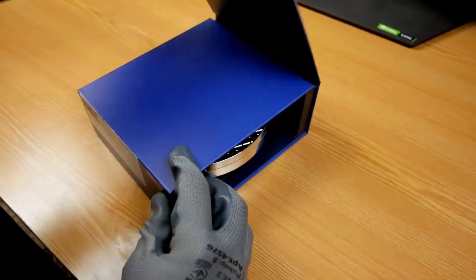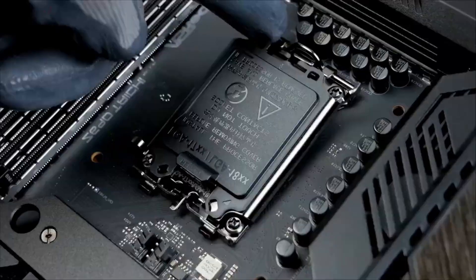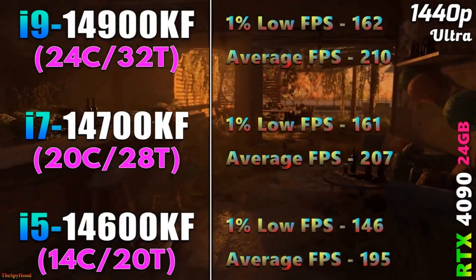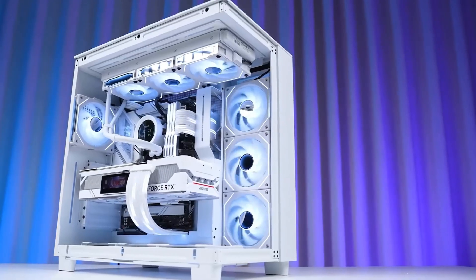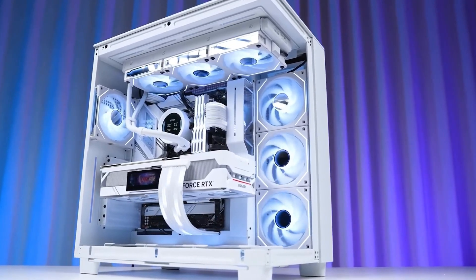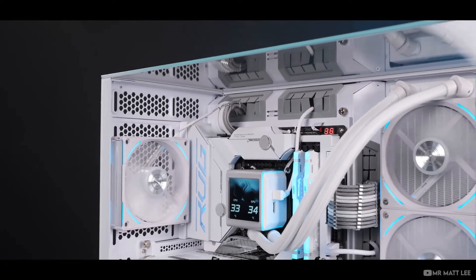Welcome to the epicenter of innovation and performance, where silicon marvels meet real-world application. If pushing the envelope of computing prowess raises your pulse, you're in the right place. Remember to join our journey, subscribe to thrive, let our community come alive.